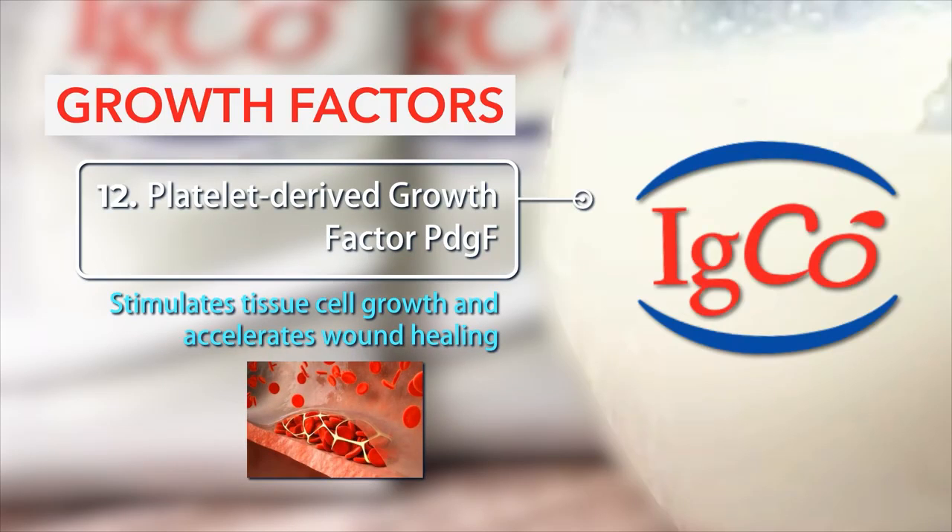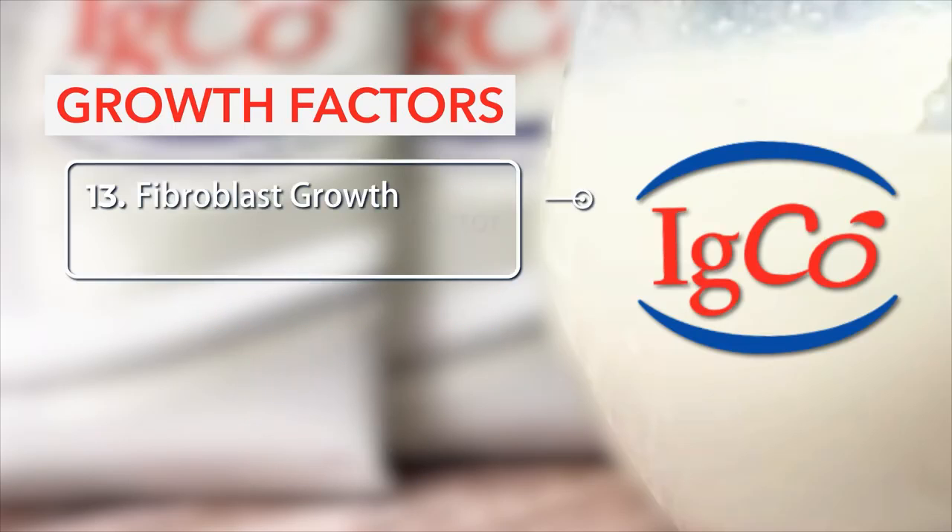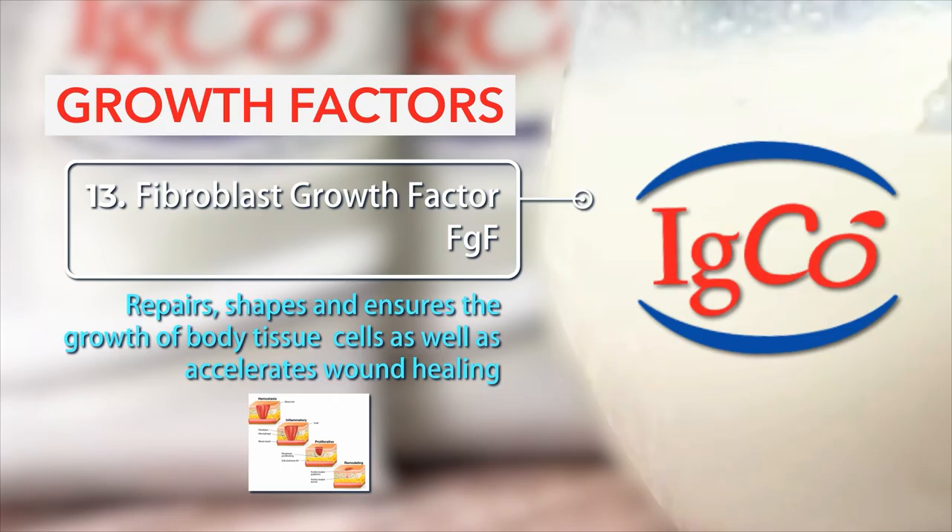Number 12: Platelet-derived growth factor PDGF — stimulates tissue cell growth and accelerates wound healing. Number 13: Fibroblast growth factor FGF — repairs, shapes, and ensures the growth of body tissue cells, as well as accelerates wound healing.